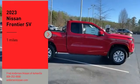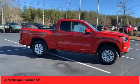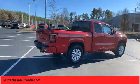Looking for the right vehicle? Check out the 2023 Frontier. The Nissan Frontier offers a full-length, fully boxed frame for strength and serious off-road capabilities.